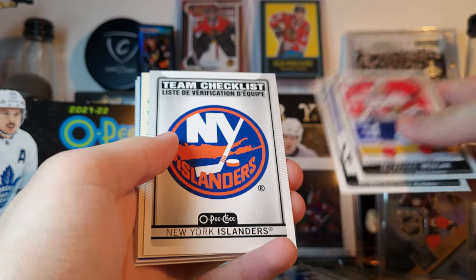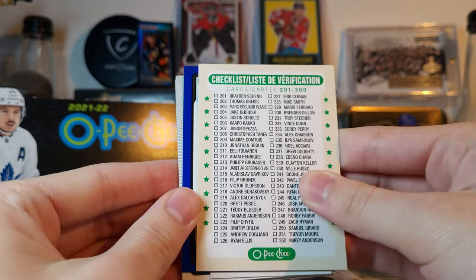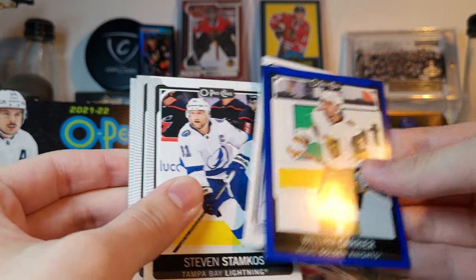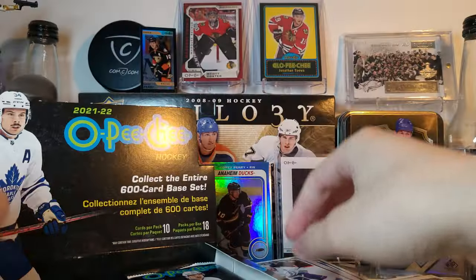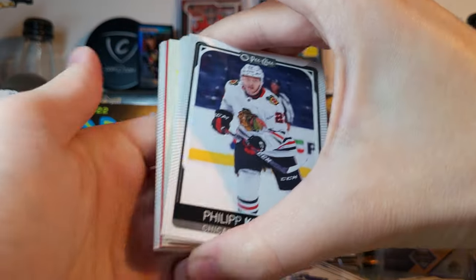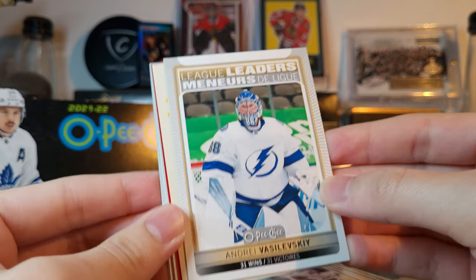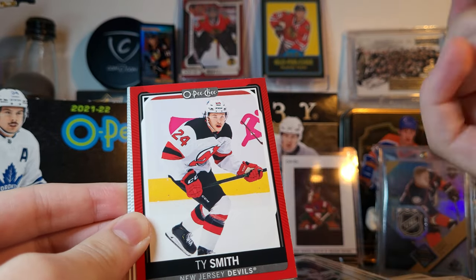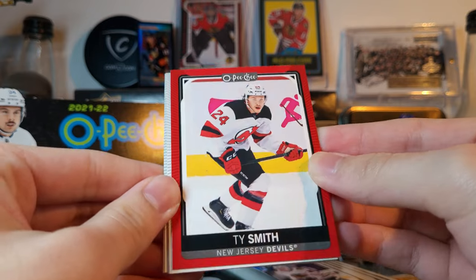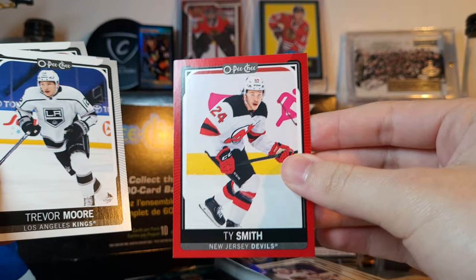Weger, Lindblom, team checklist of the Islanders — these are kind of short-printed, like one in two packs. Retro checklist, Carrier blue, and a Barkov tall boy. Looking for one red parallel per box — well, there it is. Parishev, Foligno, checklist, Vasilevsky league leaders — one of the short-print base. Dorov retro and a Ty Smith red — these are one per box this year, sort of replacing the wrapper redemption. Last year there were blank-back one-of-ones of this, and this is not one of them, but it's still cool.